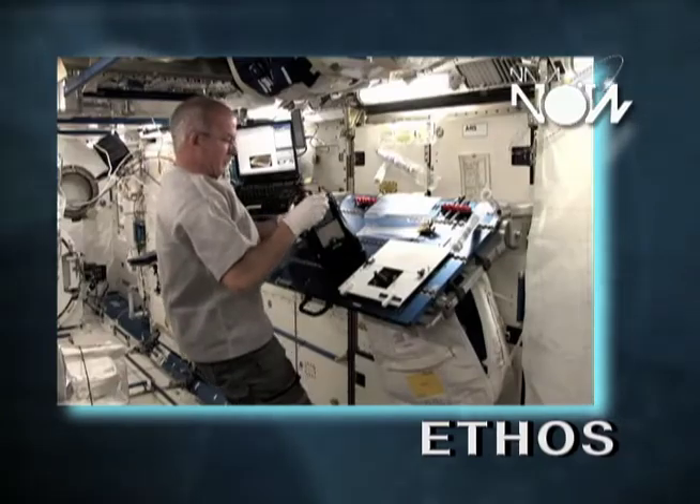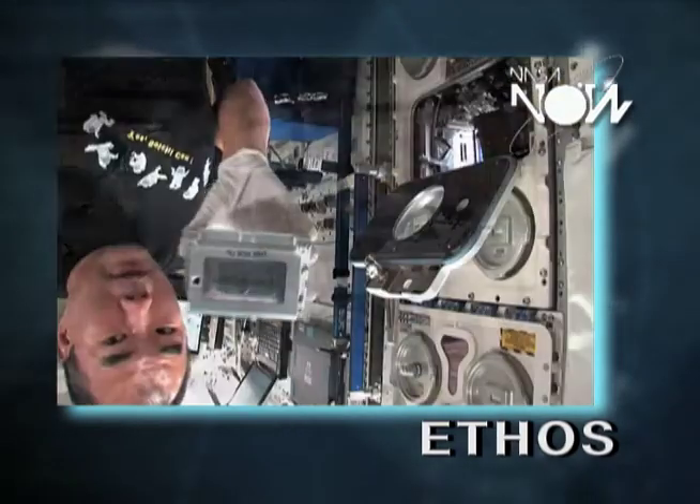The ETHOS operators run the oxygen generator to create that oxygen so that the astronauts can breathe while they're running science experiments that improve life on Earth.